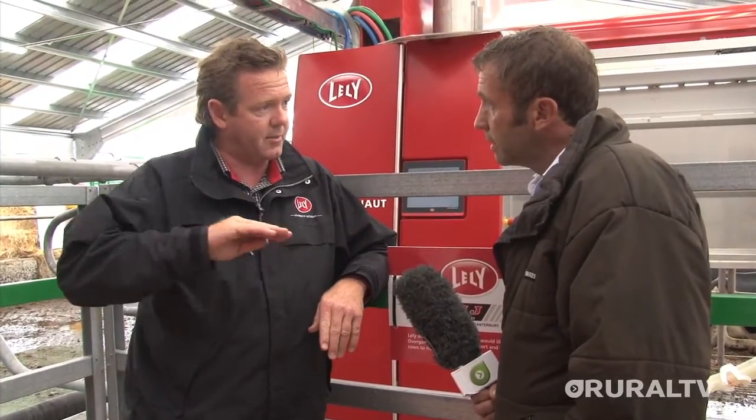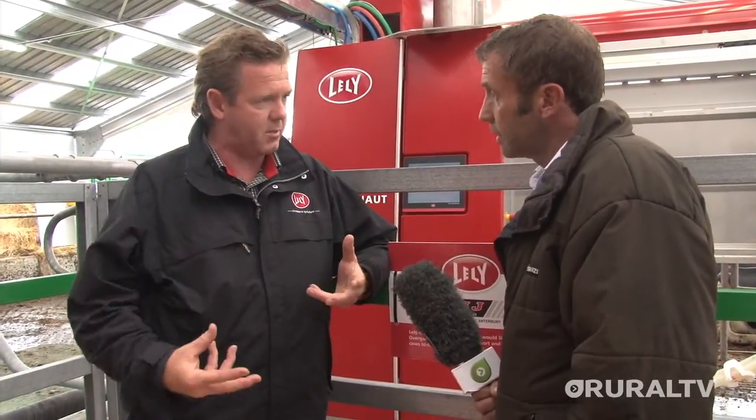You're not up at 4:30 in the morning dealing with milking cows. A lot of our guys are over at the dairy first thing at 8 o'clock. So there's a lot more lifestyle built around this type of solution.